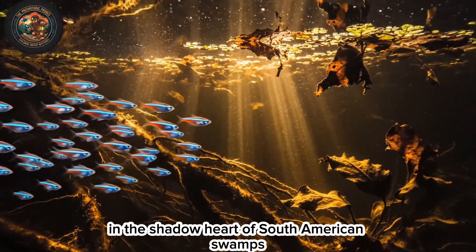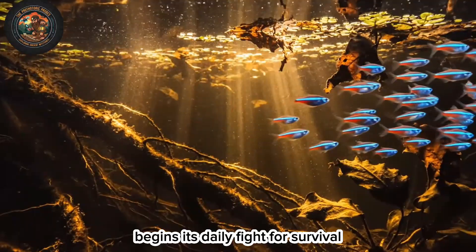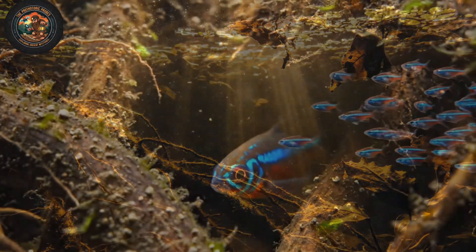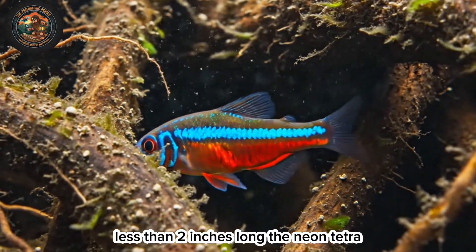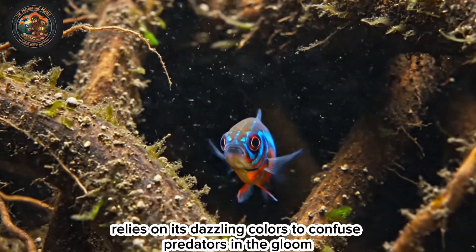In the shadow heart of South American swamps, the Neon Tetra, Paracheirodon innesi, begins its daily fight for survival. Less than two inches long, the Neon Tetra relies on its dazzling colors to confuse predators in the gloom.